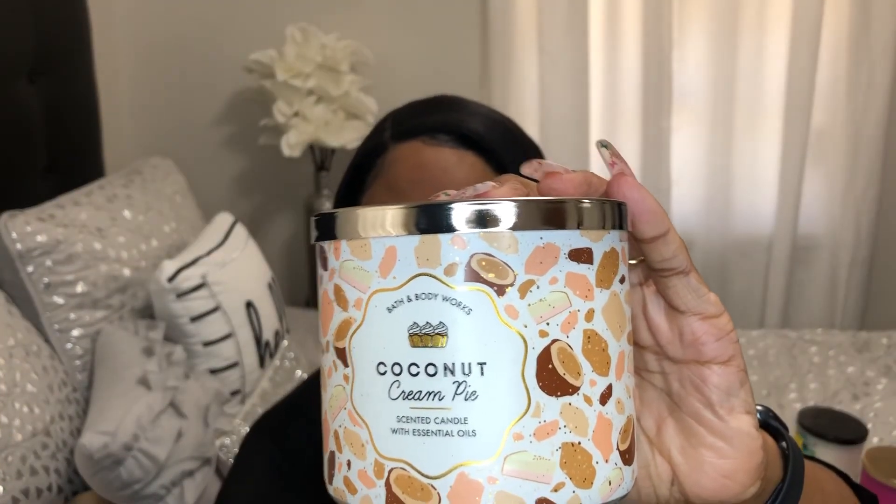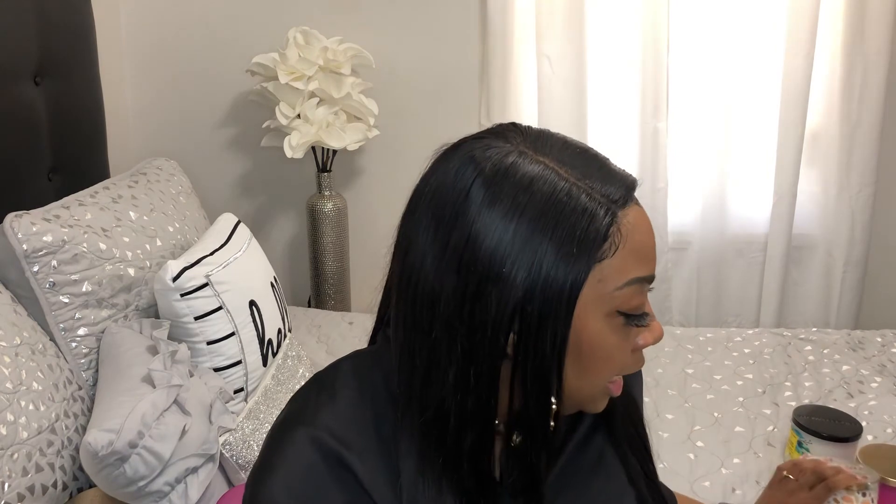The next candle I have is Coconut Cream Pie — this is how she looks. The notes are toasted coconut flakes, caramel custard, and golden pie crust. This smells just like coconut pie — making me hungry for sweets.